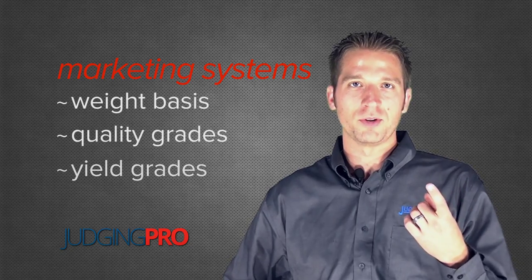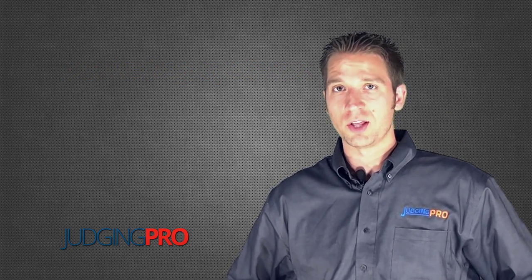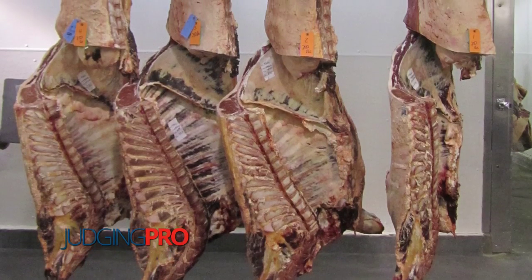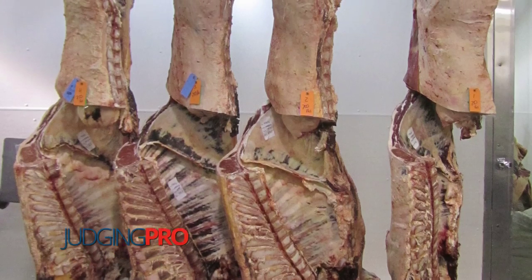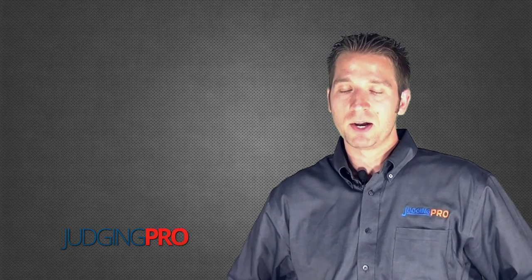The first system is marketing on a weight basis. That one's pretty straightforward. We can either sell them on a live weight basis or on a carcass weight basis. Carcass weights obviously have dressing percentages that have an influence, but for the most part whenever you're marketing on a weight basis, bigger is better.